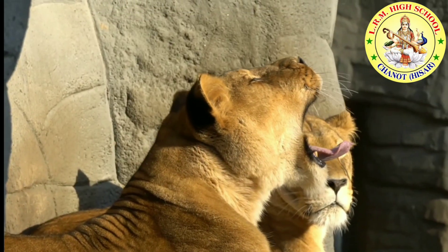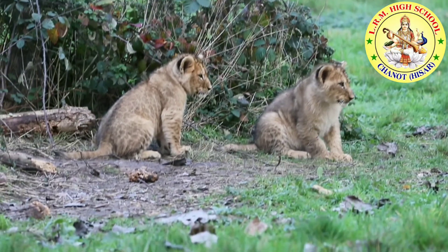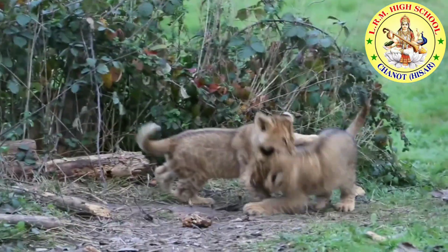Lions live in prides. Lions often hunt together in a group. Lions are the only wild cats that live in family groups called prides. Lion cubs have many playmates in their pride.